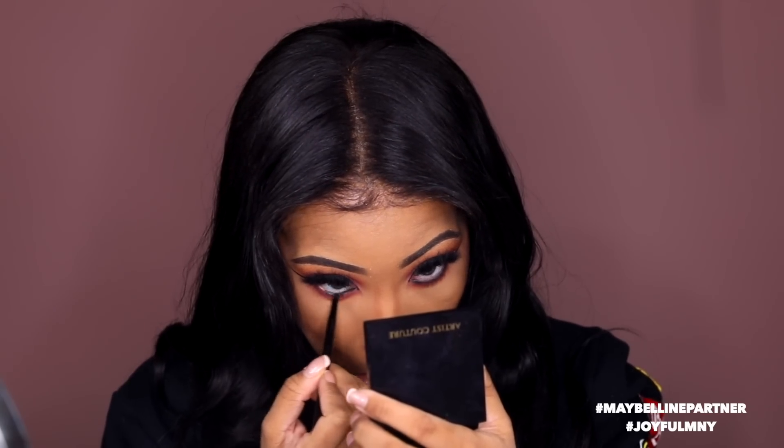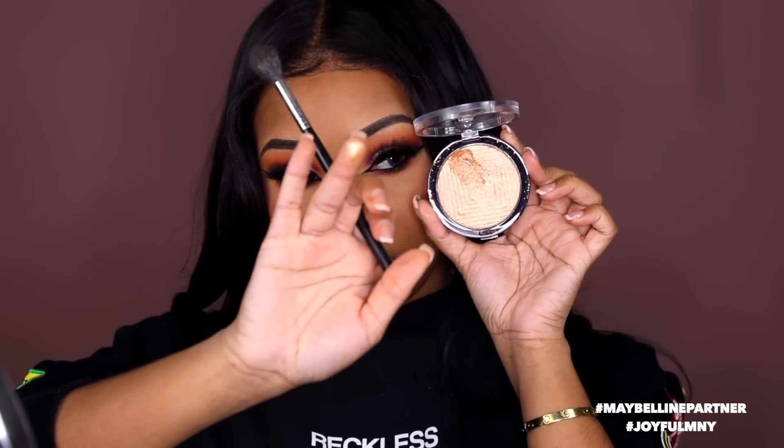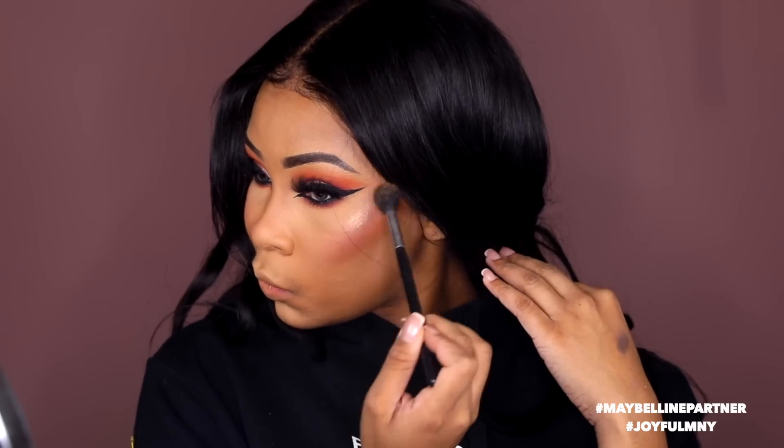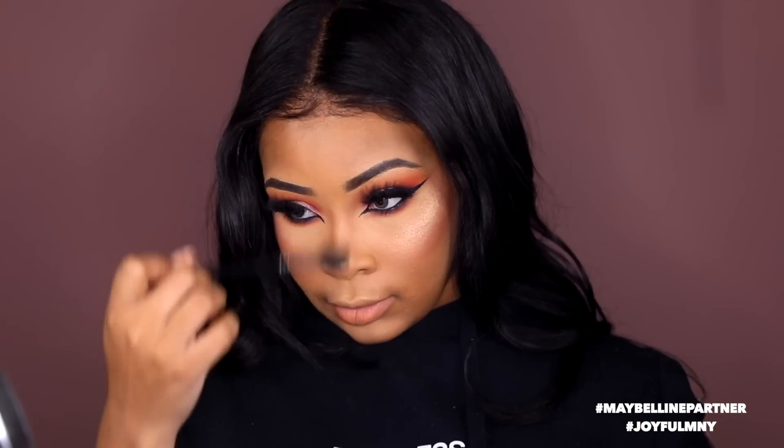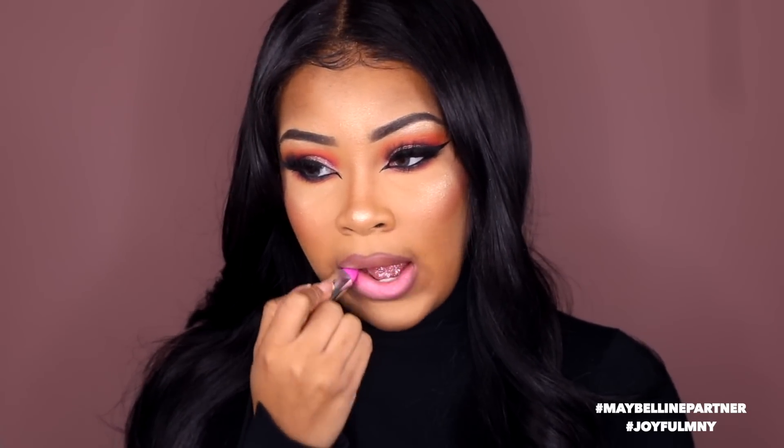This is my favorite part — the Master Chrome by Maybelline, the best drugstore highlighter you'll ever find, especially for girls with a lot of melanin like me. I'm gonna use a lip liner to line my lips, then use this Maybelline lipstick in the color Pink Pop. And that is basically my Joyful MNY makeup look — I hope you guys love this, thank you so much for watching!